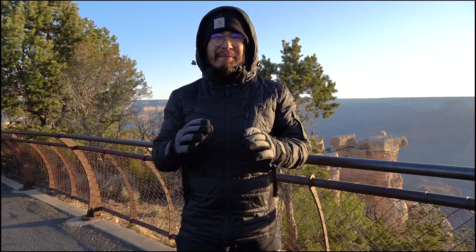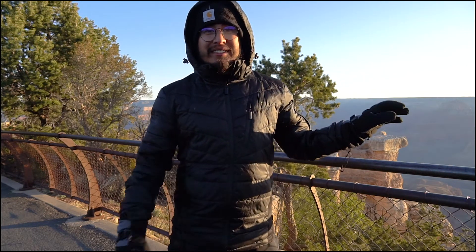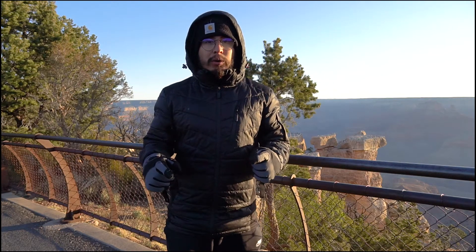It is epic, it is awesome — I could not believe how crazy this place is. One thing you want to remember when you come to the Grand Canyon: do your research on the shuttle buses. There's a red bus, a blue bus, and an orange bus — I think there's even a purple one — but they all start at different times and take you to different places, so make sure you know where you're going.